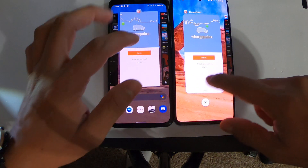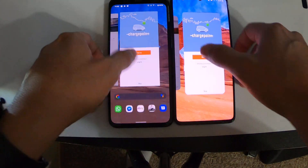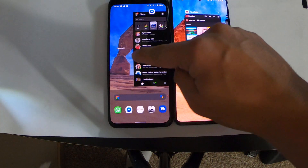That one got refreshed, this one did not. Let's see...